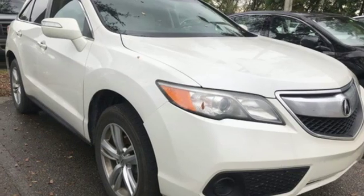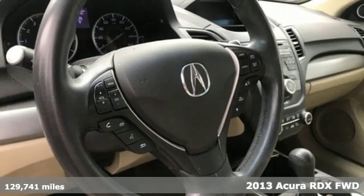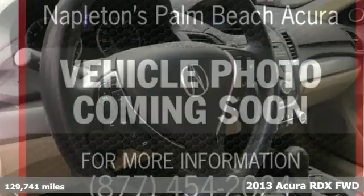Here's a 2013 Acura RDX. It's ready to shoulder your everyday burdens with sophistication and class.